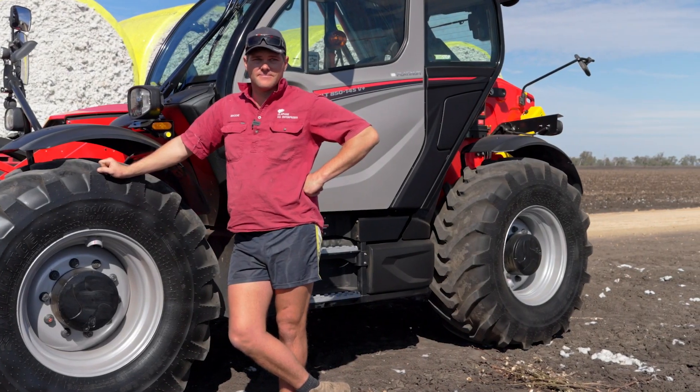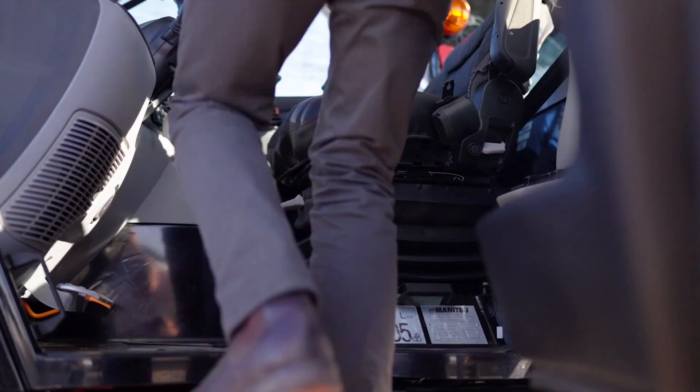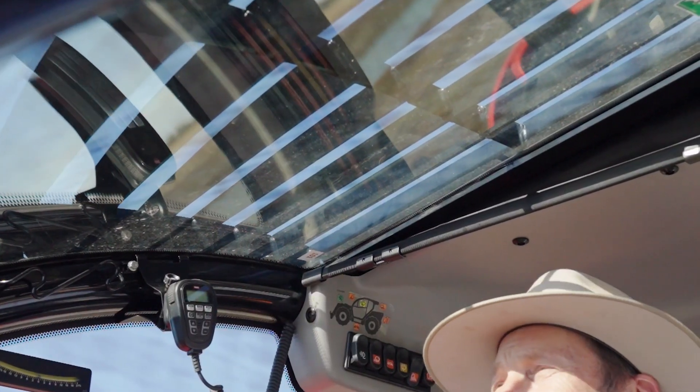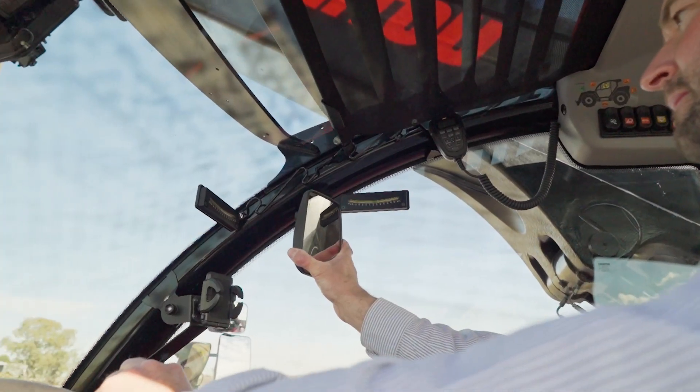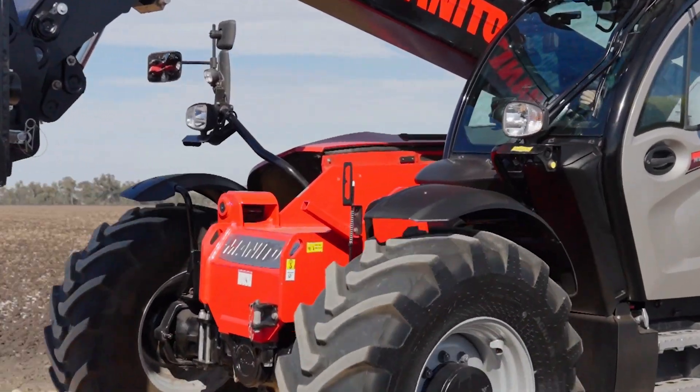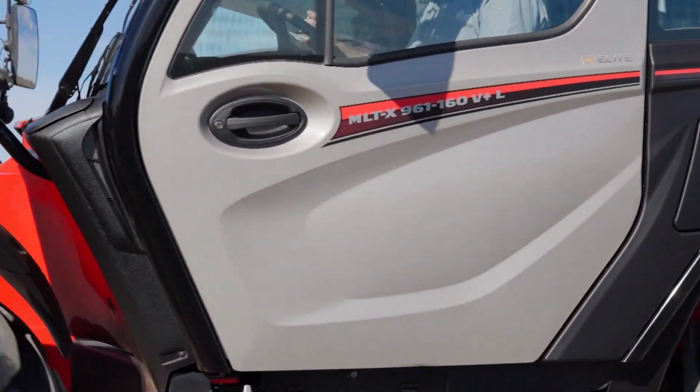Roddy, I imagine visibility is pretty important when you're operating a machine like this loading cotton bales. Yeah, visibility is important. It's great to have a good view from your seat, which this allows. Another upgrade we've noticed is the cameras — makes it very easy to see down the opposite side, even in the machinery shed.